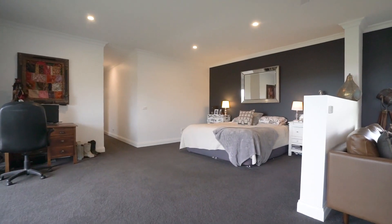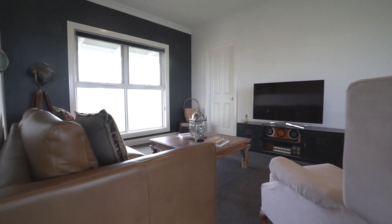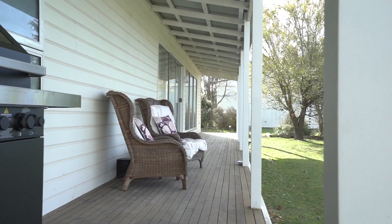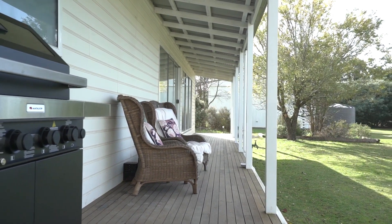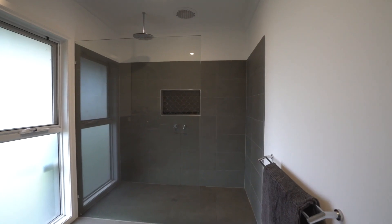The new master suite is a luxurious retreat, complete with a living area and double walk-in robe, offering ample storage space and double glazed sliding doors leading out to the back veranda. The en-suite boasts a double vanity and a walk-in shower with a rain shower head for added luxury.